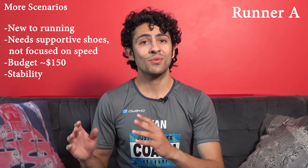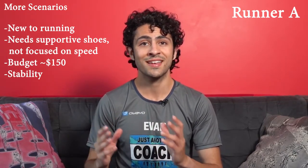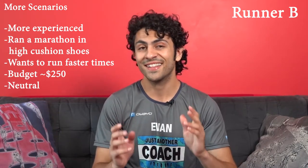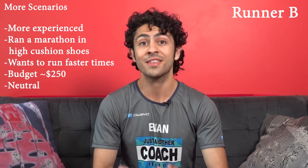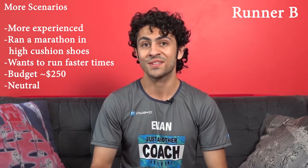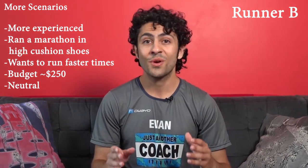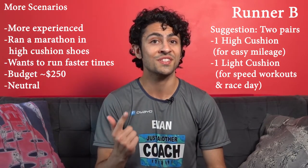Before we jump into the last part of this video, I want to go through a few more types of runners with different needs. To quickly summarize Runner A: a brand new runner just trying to safely run three times per week with a budget of $150. Since this runner is new and the gait analysis showed that they overpronate, they're going to want to try on some high cushion stability shoes. Now let's talk about Runner B — an experienced runner who just ran their first marathon and wants to run it again even faster. They did all their training in high cushion neutral shoes with a budget of around $250. They're tempted to spend big on a pair of carbon fiber racing shoes, but I'm going to suggest that Runner B takes that budget and buys two pairs of shoes: a fresh high cushion pair for easy pace mileage and a light cushion pair to handle speed workouts and the race.